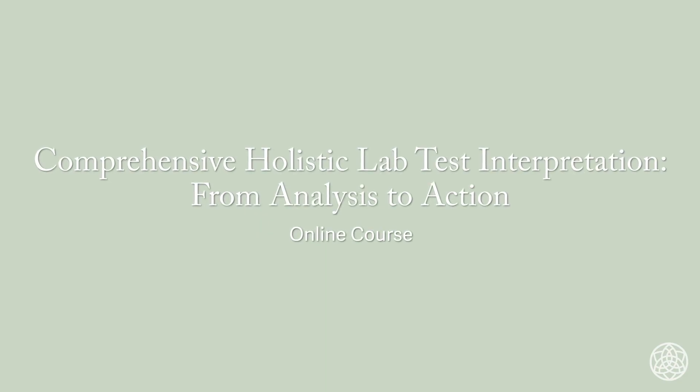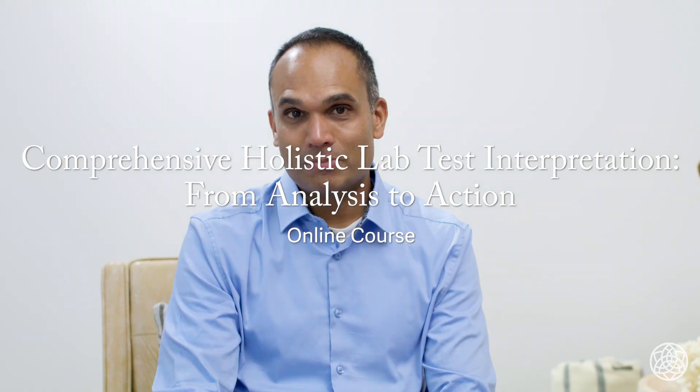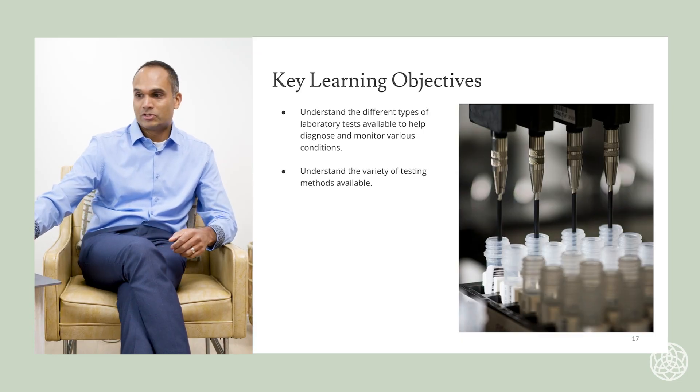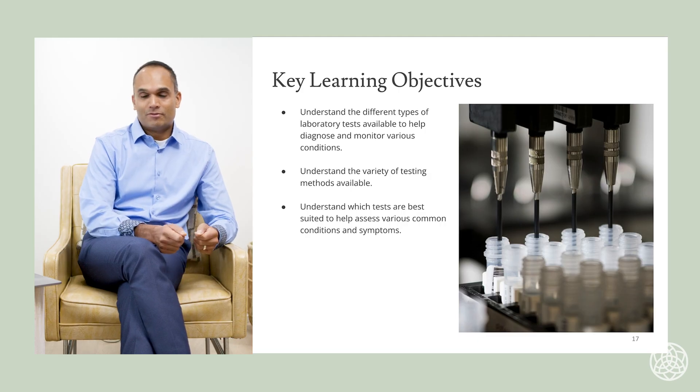Have interpreting lab test results ever been a mystery? This course is all about helping empower patients to better understand their lab test results, and also about helping practitioners better understand the lab test results that their patients are bringing into them.